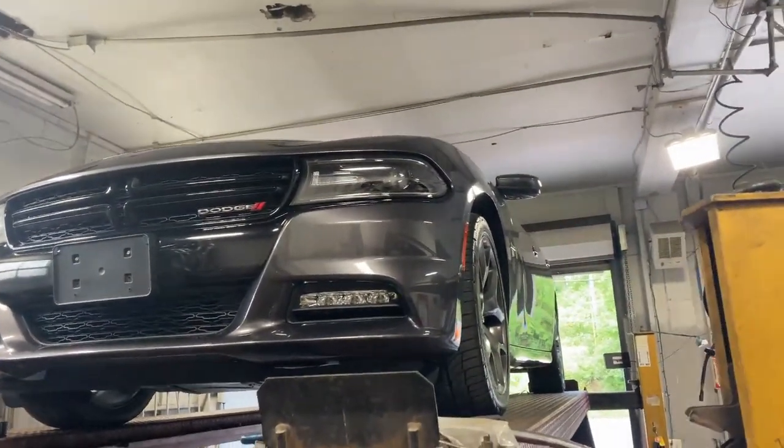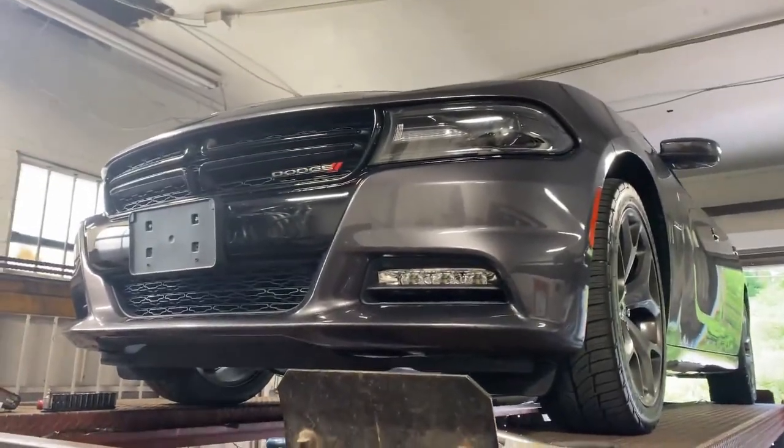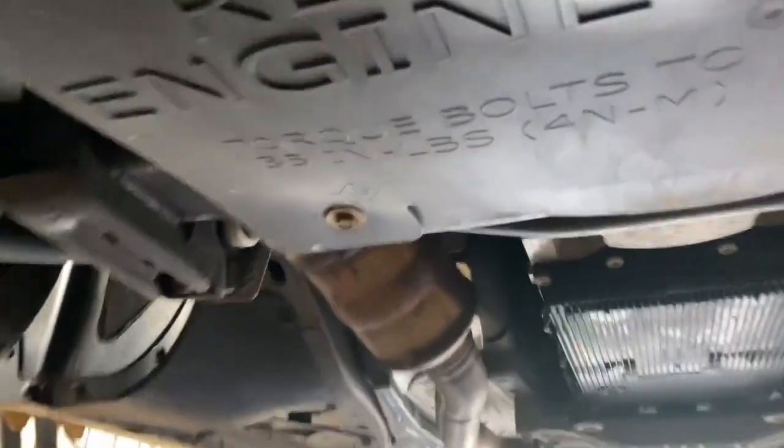2016 Dodge Charger. Has that got a HEMI in it? Absolutely! It's got a HEMI.